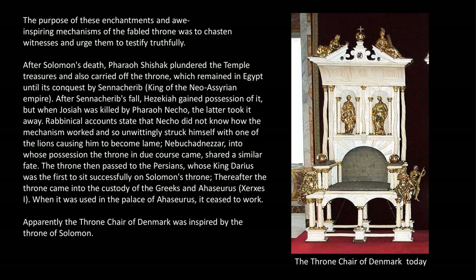And that is the story of King Solomon's throne. Apparently, the throne chair of Denmark was inspired by the throne of Solomon. Now, if only we could go back in time.